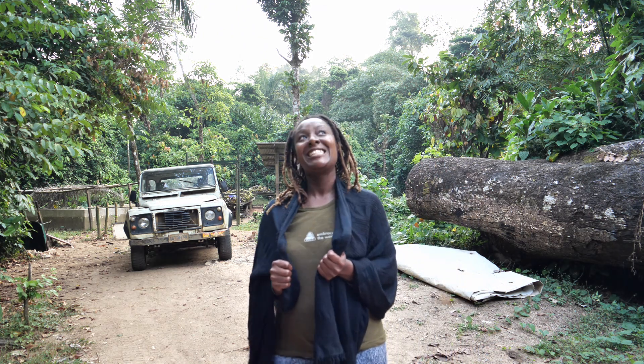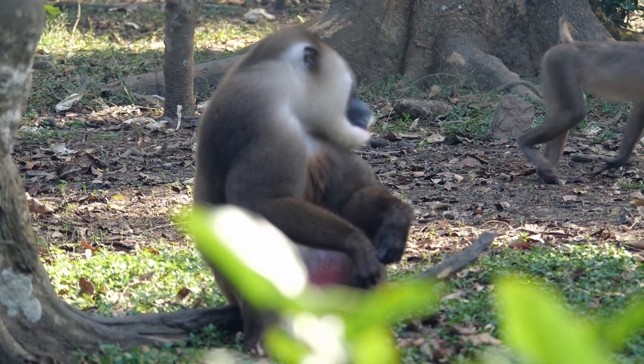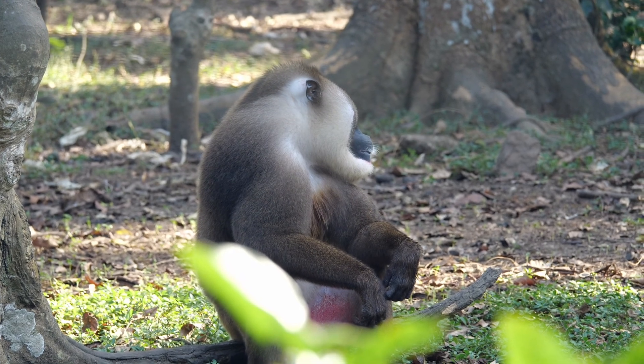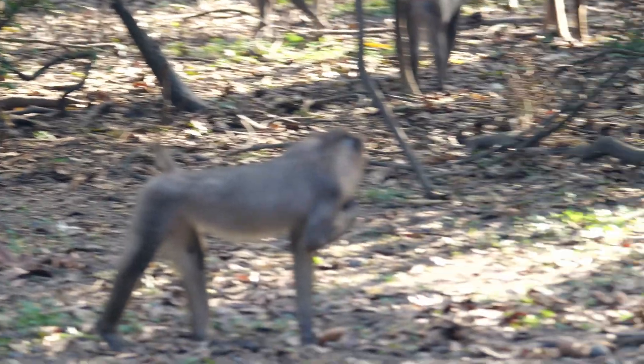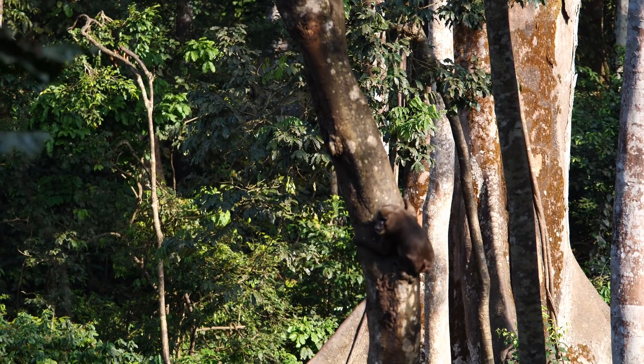Good morning. This is the first day after the night we spent at the Drill Ranch. Let me tell you about the Drill Ranch and the drills. Drills are one of the most endangered primates in Africa, originally found in Nigeria in the Cross River area, in Cameroon, and in Equatorial Guinea. This project was started with 86 lone orphan animals, and they have produced offspring now living in six different groups. We got to see two of those yesterday.